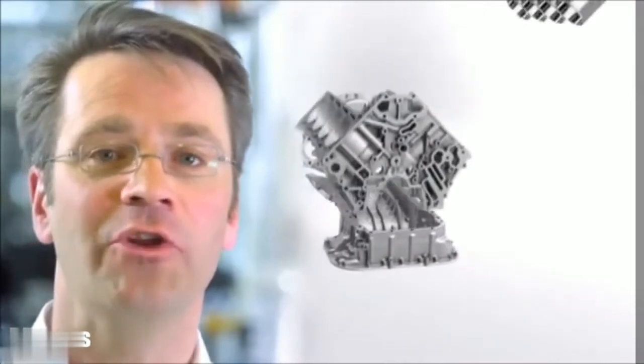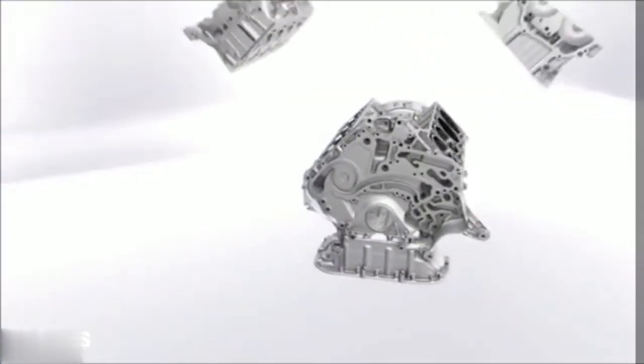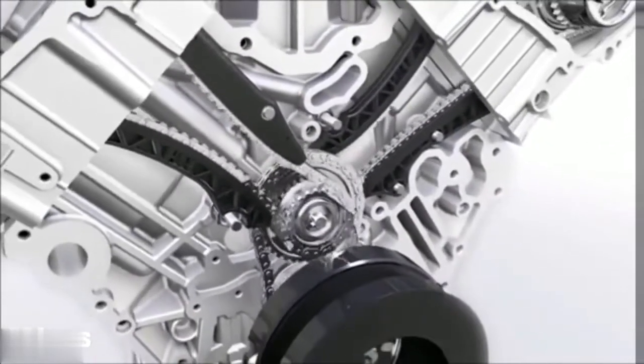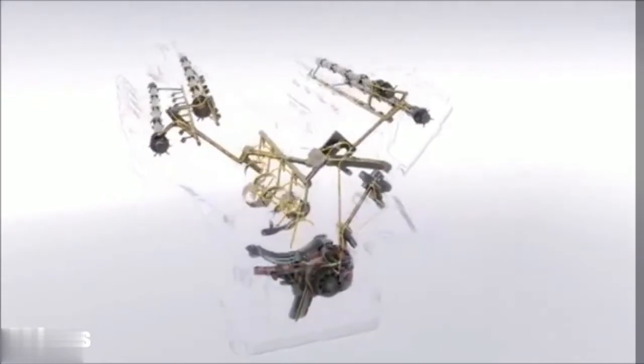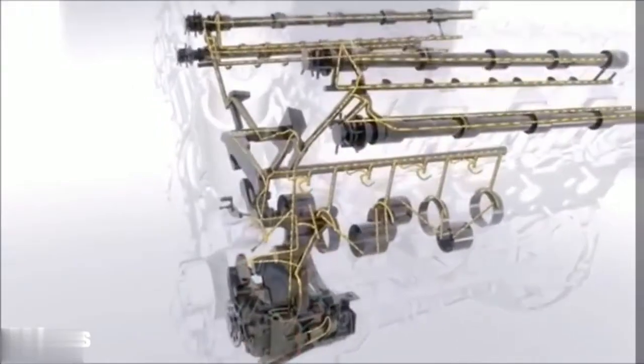With our new bi-turbo engine, we focused on a lightweight concept and designed an all-aluminum engine that is extremely agile. The chain drive is divided — with shorter chains, the cam timing will be met precisely and the wear is less. The fuel-efficient, volume-flow controlled oil pump is the heart of the engine, providing only as much oil as the engine needs at any given moment.